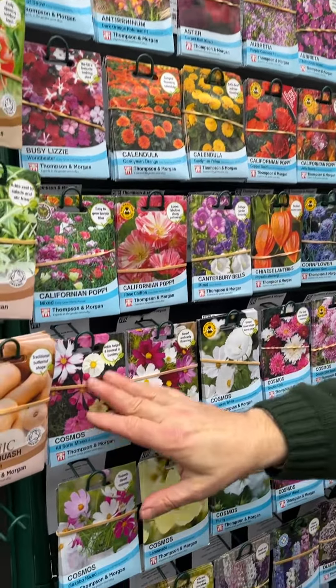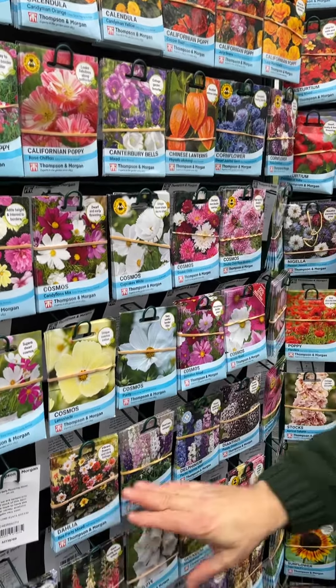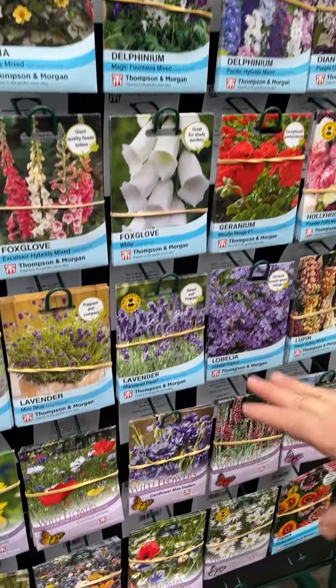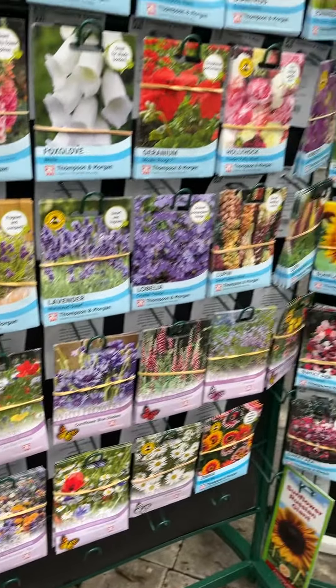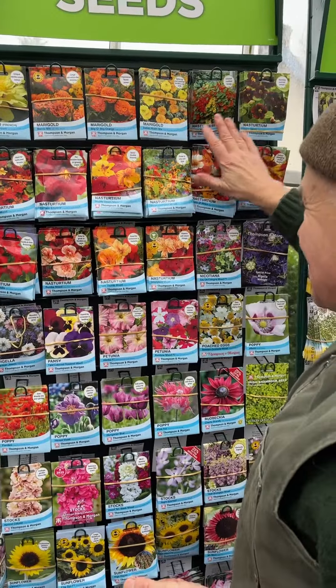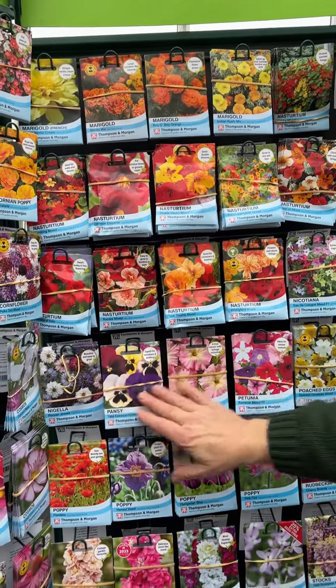Cosmos is extremely popular all the time. Delphiniums of course are perennials, and going right around, foxgloves and lobelia, and wildflower mixes at the bottom. Have a look in the webshop — all the flower seeds are in there — and marigolds as well. Because of March, even February, you can start sowing some of those.